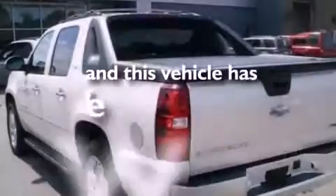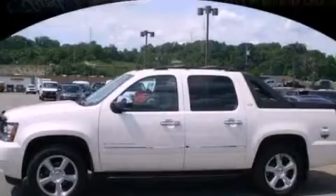And this vehicle has less than 2,000 miles. Please call us today for more information on this great vehicle.